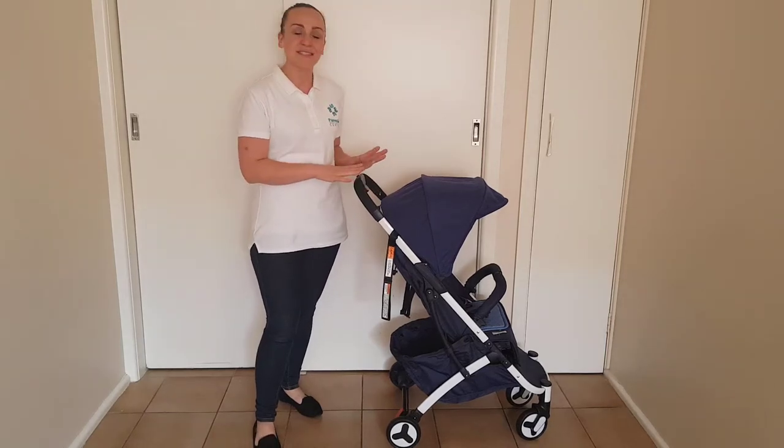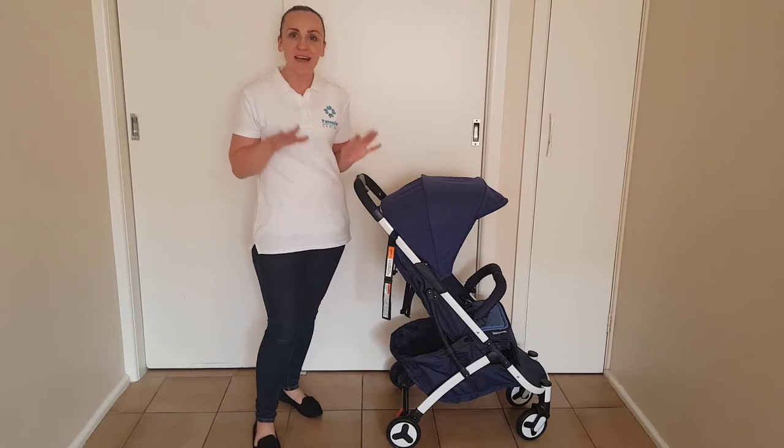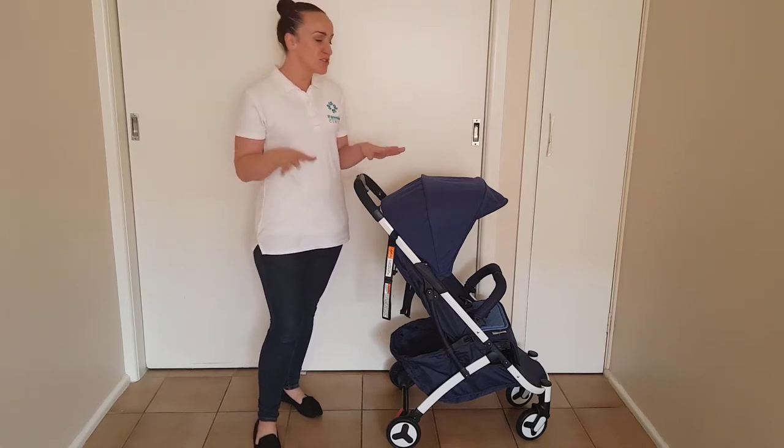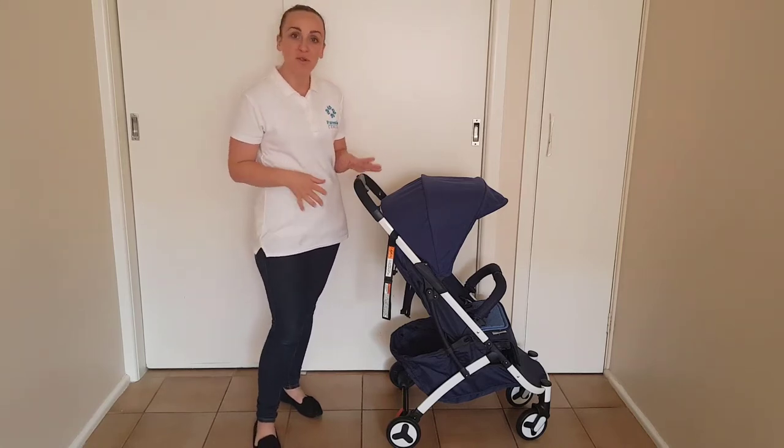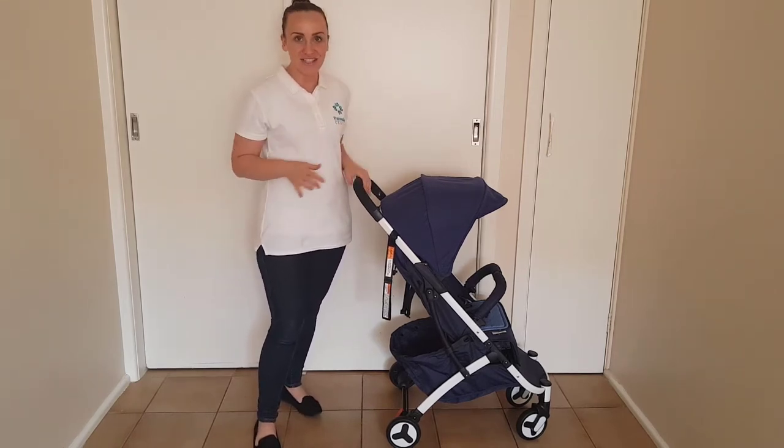Hi, I'm Rachel from Parenting Central and this is the Safety First Nook. It is a budget-friendly, super light, super compact stroller that is perfect for travel or perfect for keeping in the boot of your car, for going shopping when space is a major concern.